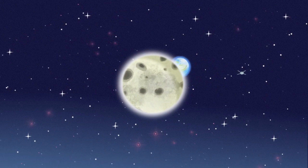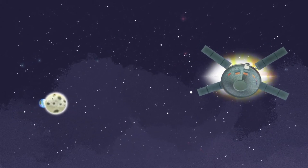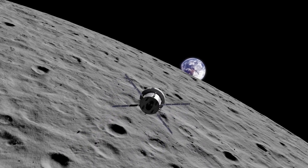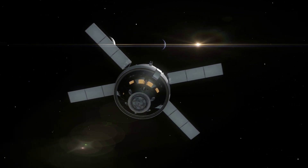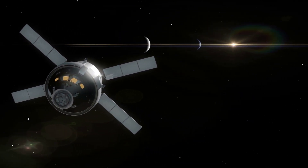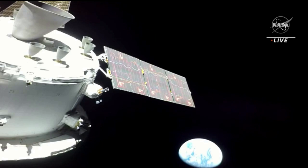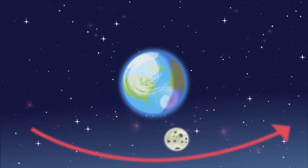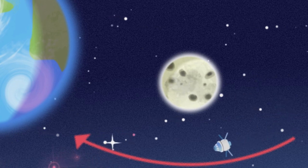Orion will travel about 240,000 miles from Earth to the Moon, then about 40,000 miles beyond the Moon at its farthest point while flying in DRO. DRO is highly stable because of its interactions with two points on the Earth-Moon system where objects tend to stay put, balanced between the gravitational pull of the Earth and the Moon, which allows the spacecraft to reduce fuel consumption. Using DRO for Artemis 1 requires four major targeting navigational burns — two close to and two far away from the Moon — to enter and exit the orbit.